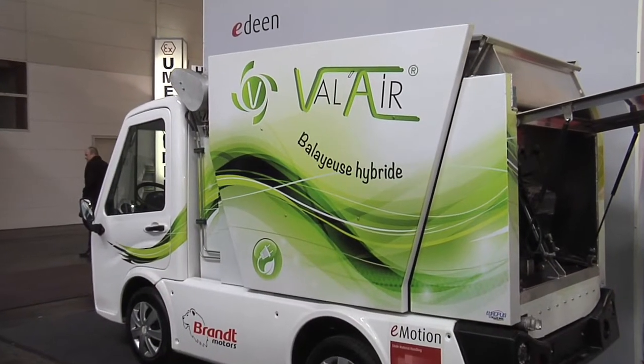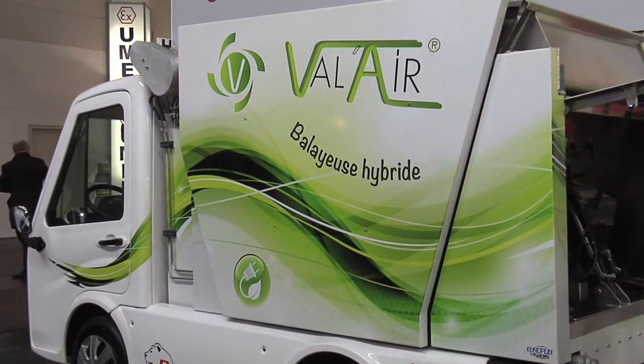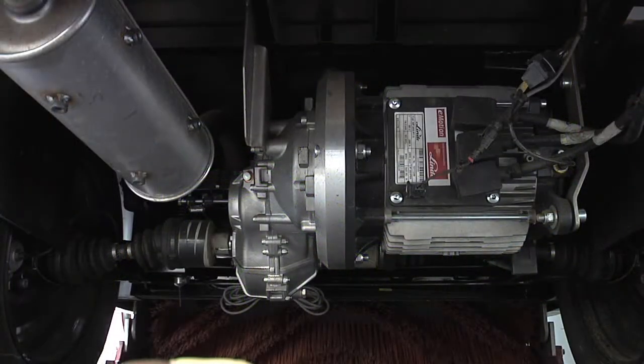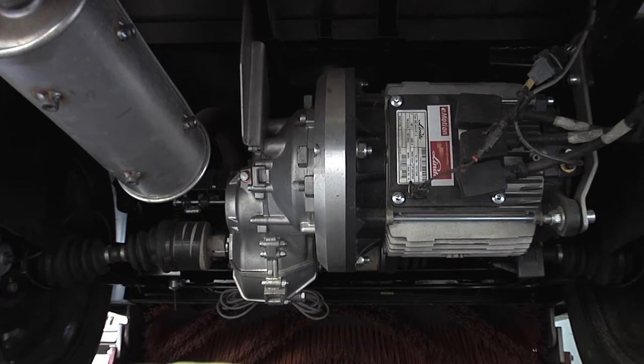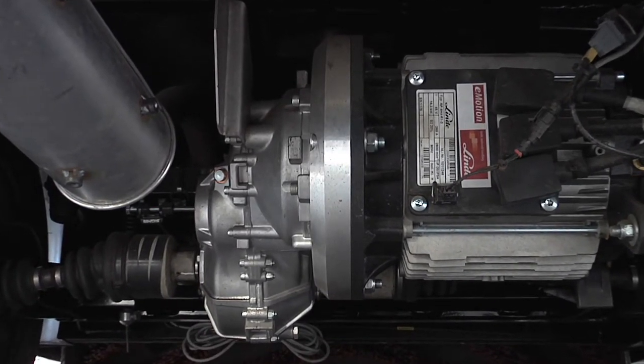Another EcoKit — a sweeper. This time driven by the version M, consisting of an asynchronous motor with a maximum output of 28 kilowatts. Still to be seen: a small internal combustion engine which drives the brushes and transports the dirt into the collection container. It will be replaced later.